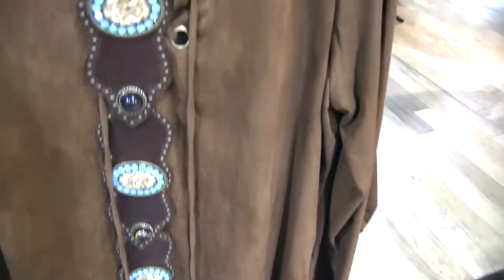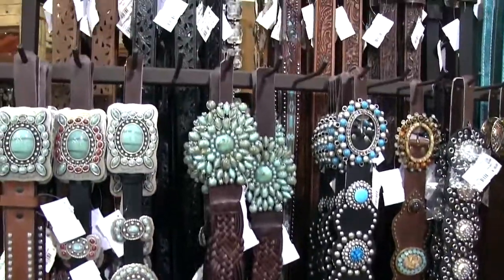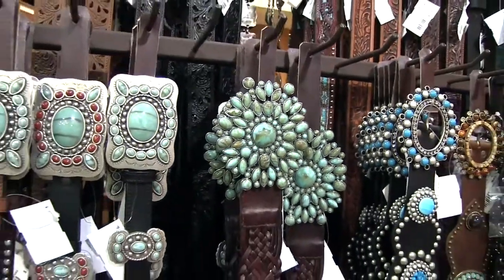Here's a cute outfit with a matching belt and corresponding bracelet. Here are some more belts — you can see the designs, and a lot of them have turquoise in it, which is very western and cute. More belts with some really cool silver buckles. These belts are really nice — here's a close up. Turquoise looks good with a lot of outfits.